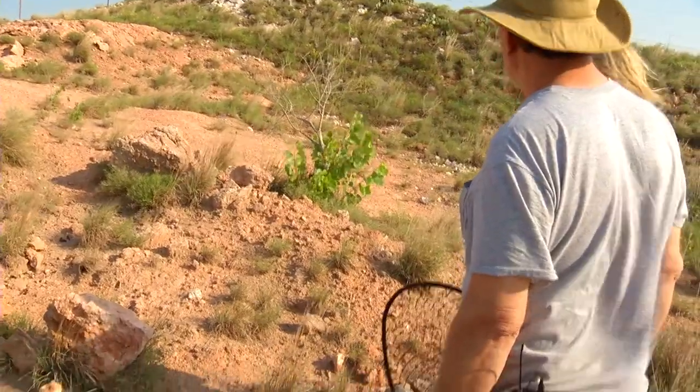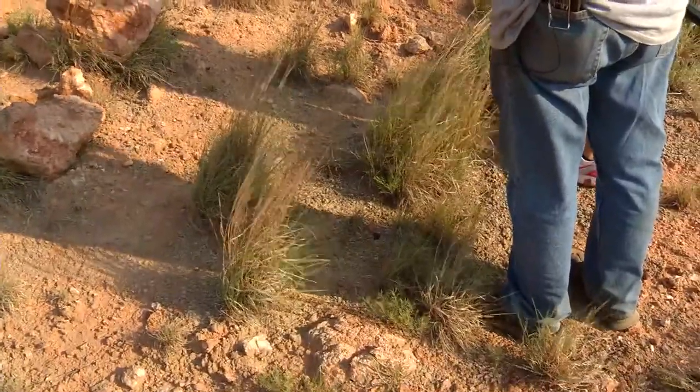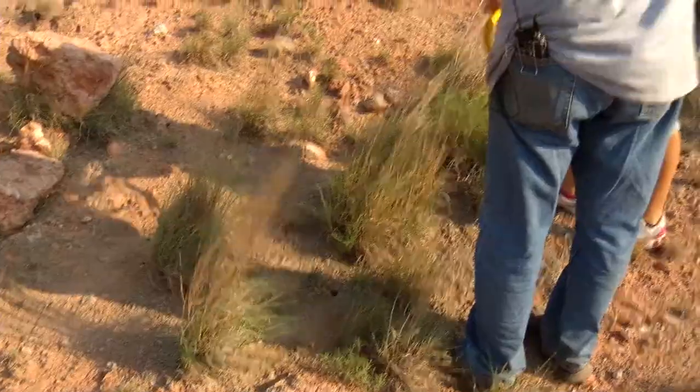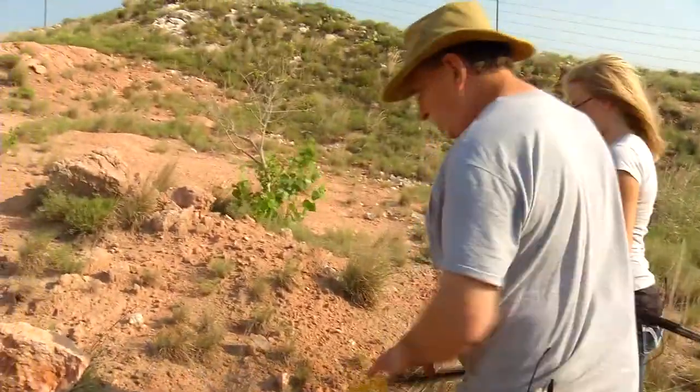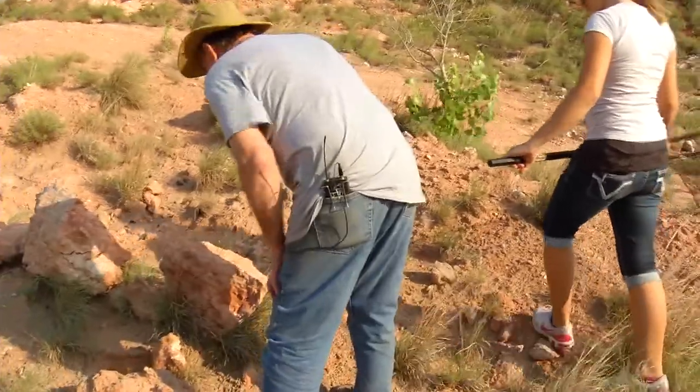Start here at the bottom and work our way up. Somewhere on this hill there's some decent-sized mountain boomers. Here, swap with me for just a minute. If you see one, you know the routine — don't let him get away, or at least don't take your eyes off of him.